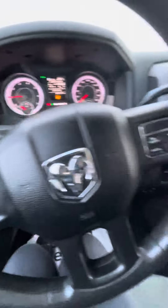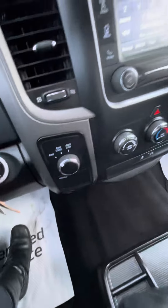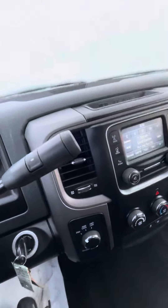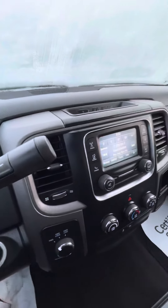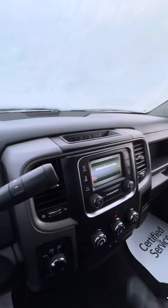You of course have your audio controls, cruise control, four-wheel drive high controls. Your tow haul mode is in the middle here. Your radio of course — you do have Sirius XM capability as well as Bluetooth.